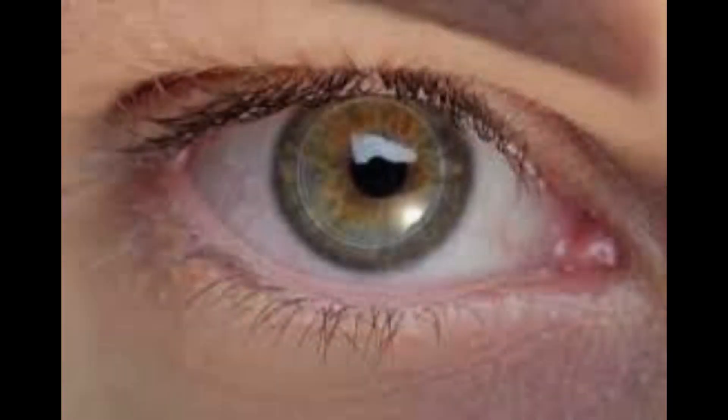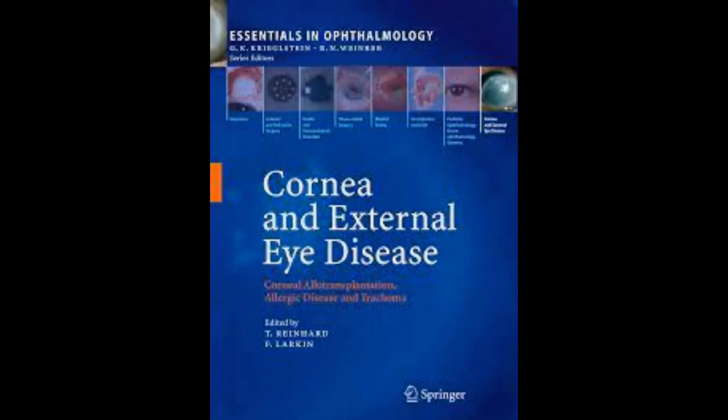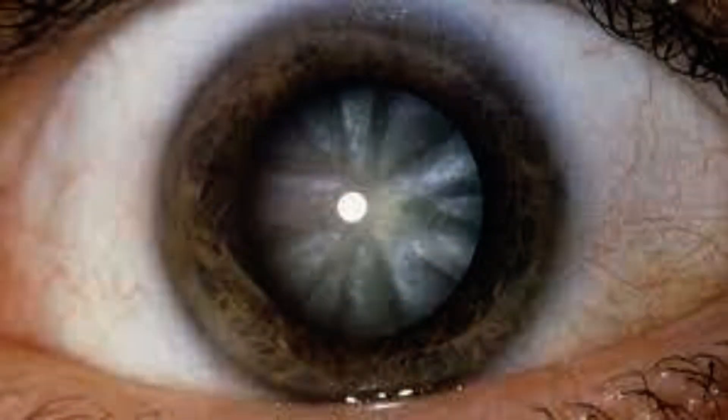Scientists at Linköping University and LinkoCare Life Sciences AB have developed the implant as an alternative to donated human corneas, as well as a less invasive surgery for implantation. It is hoped that the results of the pilot study will bring hope to those who live with corneal blindness and low vision.